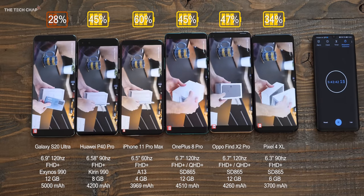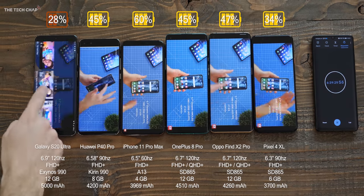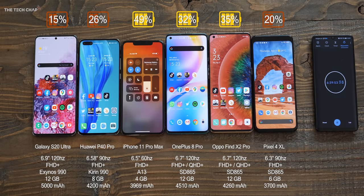Don't worry, I know there are loads more phones out there. For example, when I get my hands on the Sony Xperia 1 Mark II, the Xiaomi Mi 10 Pro, and LG G9, among others, I'll make more of these battery tests. For this video, I just wanted to include the latest phone from each of these brands.